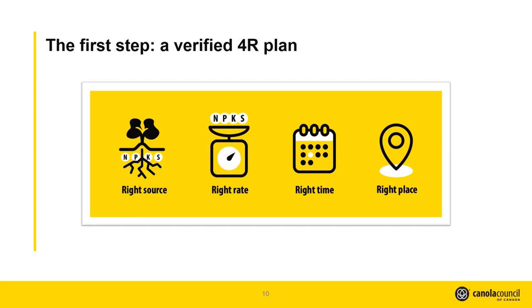We have a list of resources on the website through Fertilizer Canada that helps with the 4R planning process for anyone who's not familiar with it. One change from year one to year two is that in year one you could submit your application and then come back later to confirm you'd completed the 4R plan. For year two, you cannot submit the application until you have that 4R plan in place. We really encourage people to have that planning discussion with their agronomist, get the plan in place, and then submit their application.